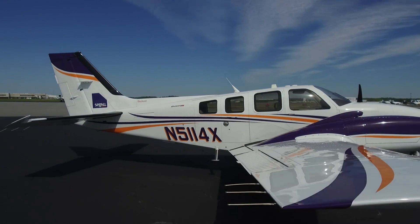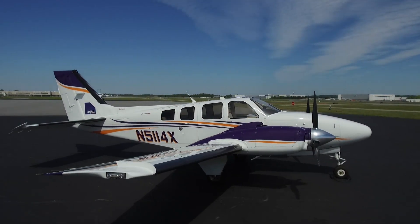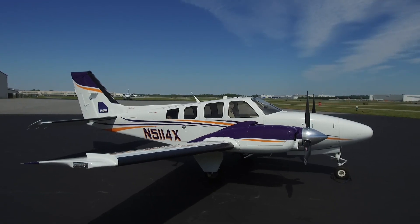The exterior of this G58 is gorgeous — Matterhorn white overall with purple and orange stripes, in new condition. It's hard to imagine this is a 2014 bird because she is like new, in perfect condition.